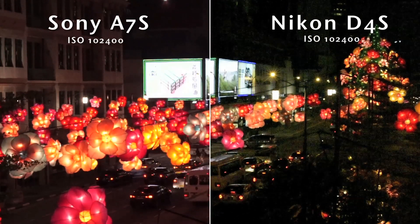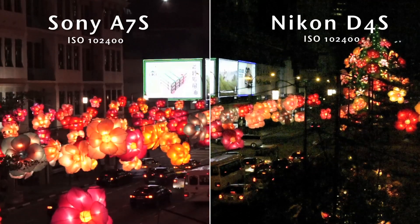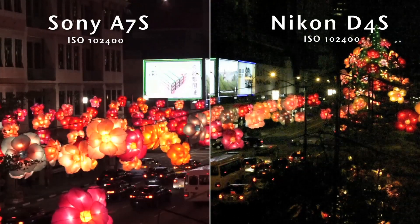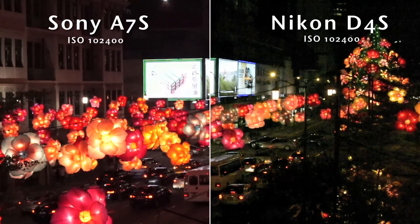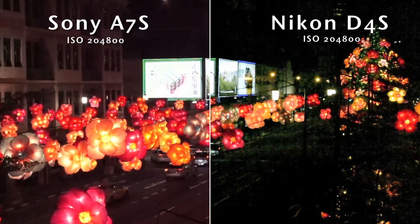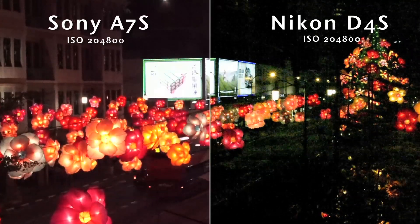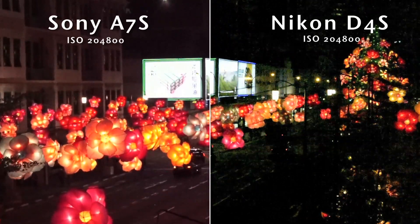Okay, starting to move into crazy territory here. The D4S seems to be underexposing heavily to preserve highlights, with plenty of noise evident. While the A7S is doing a better job of maintaining exposure, we can see that it too is losing detail. We don't really see how this would be usable footage, as the noise has rendered things into mush on the D4S. The A7S is doing a much better job here, at least maintaining some structure in the footage.